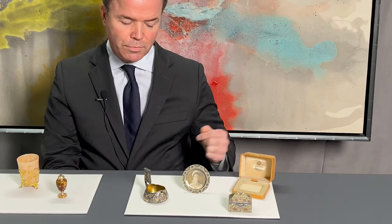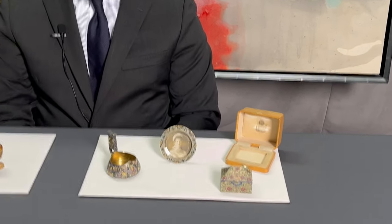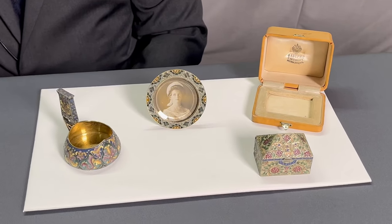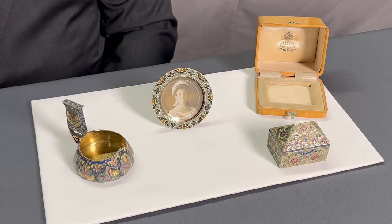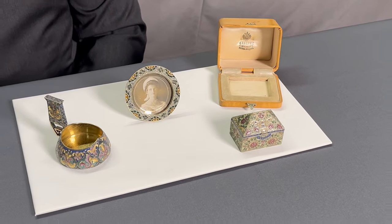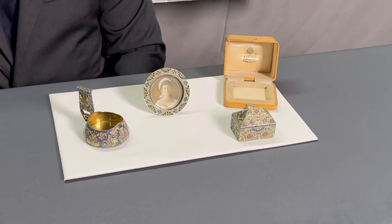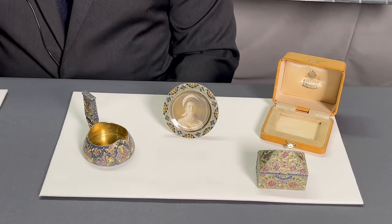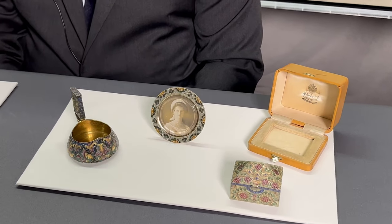These three objects to this side represent Fabergé's production in Moscow. Where the St. Petersburg branch drew on historical precedents mainly from Western Europe — France in particular — the Moscow branch drew on Russian precedents, using native Russian forms and Russian vernacular ornament.